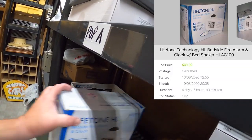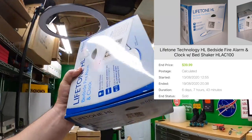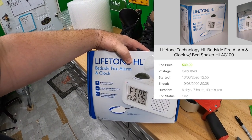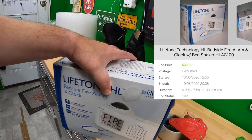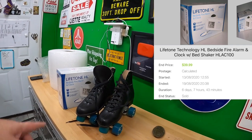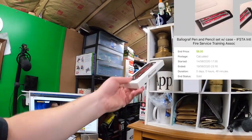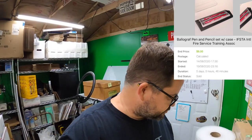The last thing I'm pulling right now from the Molly shelf — this is from the private pick again — it's a Lifetone HL, which is an alarm clock and fire alarm with a bed shaker. You put this under your bed if you're hard of hearing and it'll shake your bed to let you know something's going on. I got $39.99 for that. Also sold another pen — this is a Balagraph pen set going out to Chris in Canada. Thanks so much Chris, I hope you enjoy the pens. Those are going out by simple export rate, so cross your fingers — hope they get there quickly and safely.